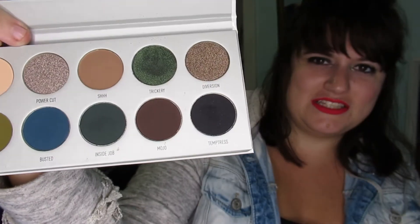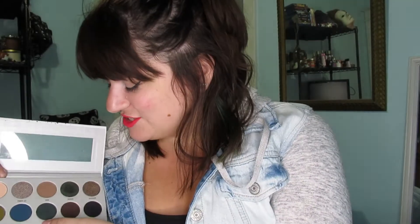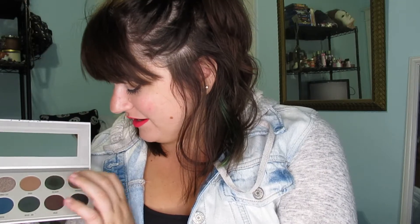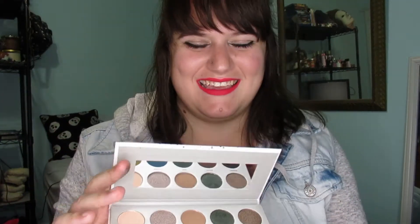It's just beautiful. I love the colors and I love the names — Mojo, Inside Job, Little Busted, Potion, Trickery, Diversion, Temptress. Next palette is from a brand called Bad Habit, and this company called Hush sells it.